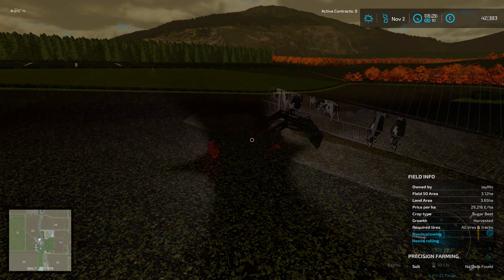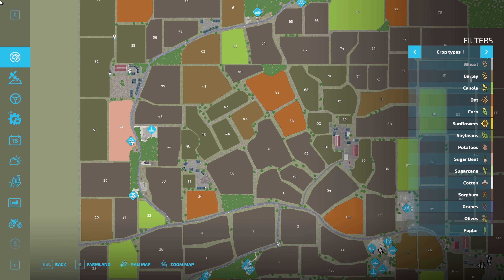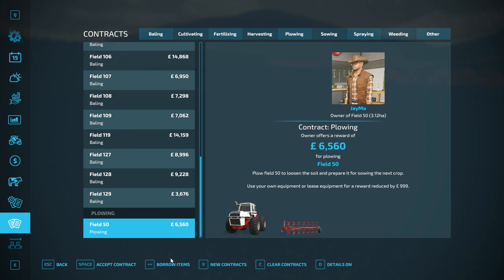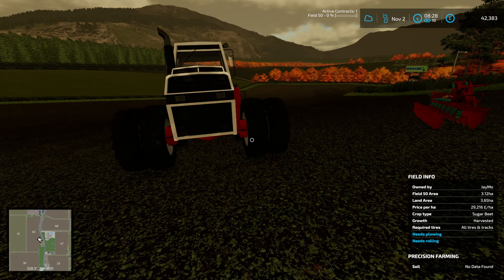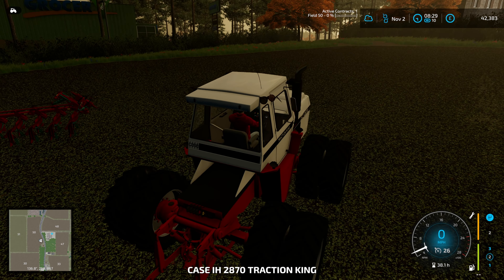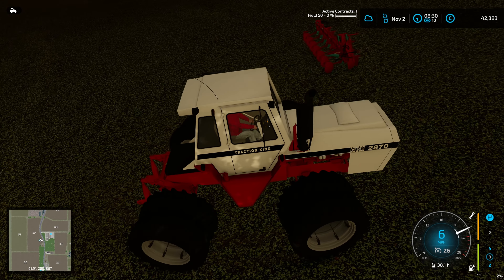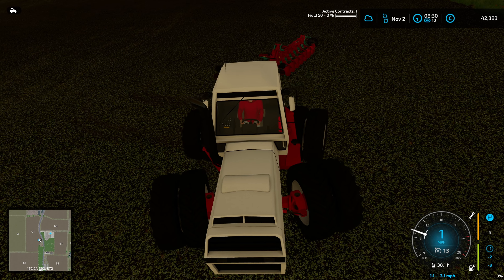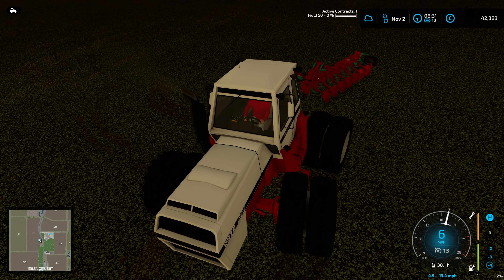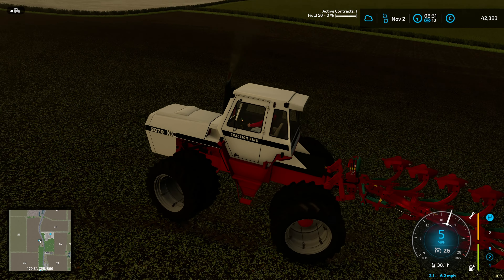Skipping ahead to the morning. We have field 50 - a pretty big field, was sugar beets, it's going to be plowed for the contract. I basically didn't want to have to sit skipping an entire winter, because having just done that on Greenlands it was quite time consuming.